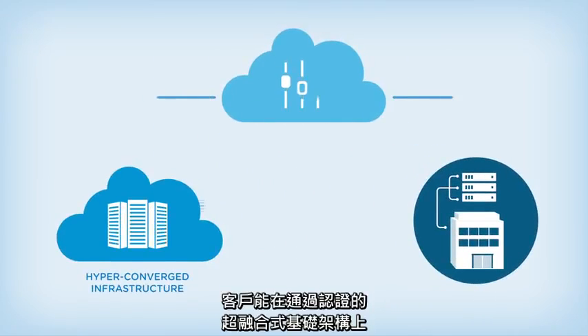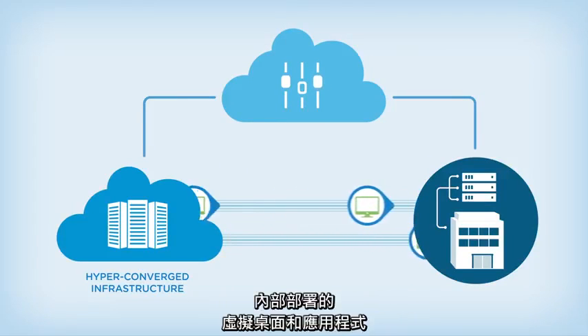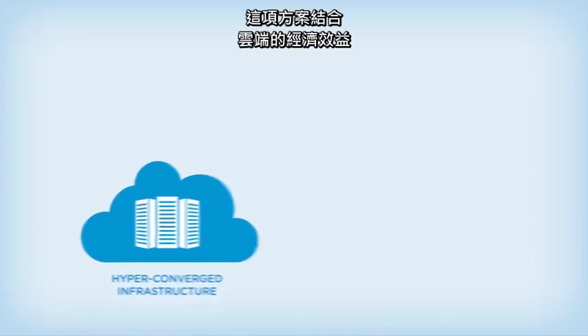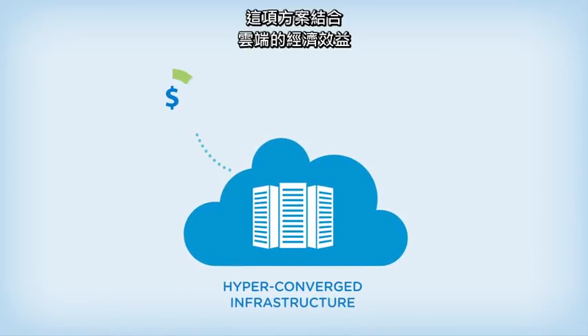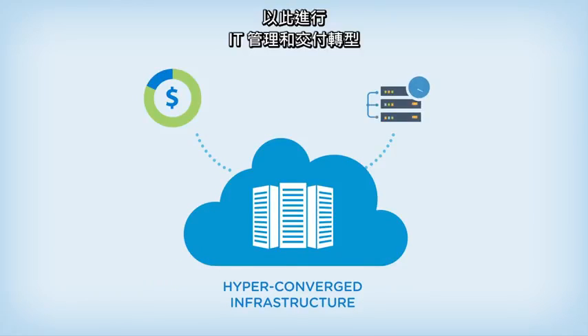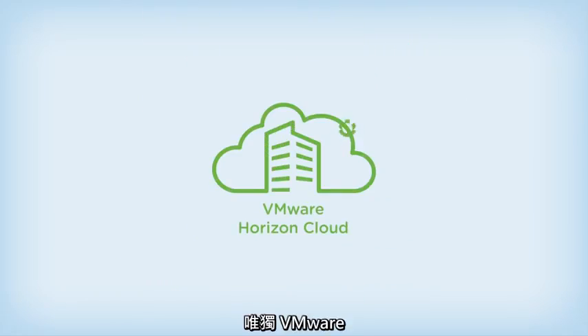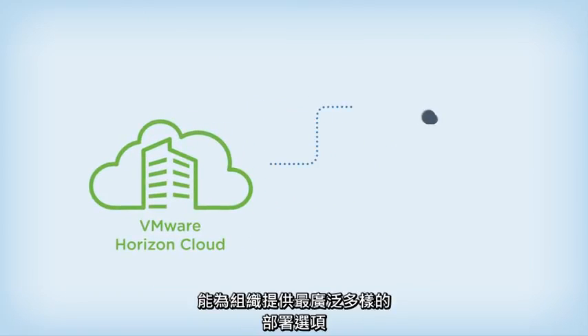With Horizon Cloud with on-premises infrastructure, customers can quickly deliver virtual desktops and apps on-premises on certified hyper-converged infrastructure. This offering combines the economic benefits of the cloud with the simplicity of hyper-converged infrastructure to transform IT management and delivery.